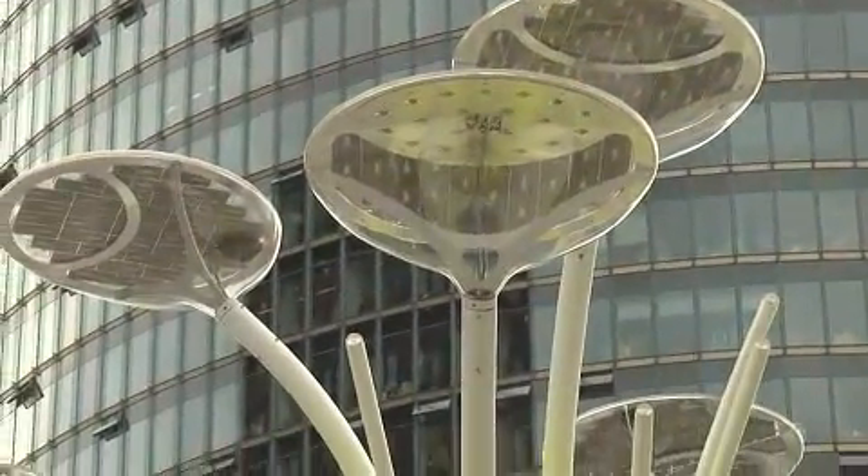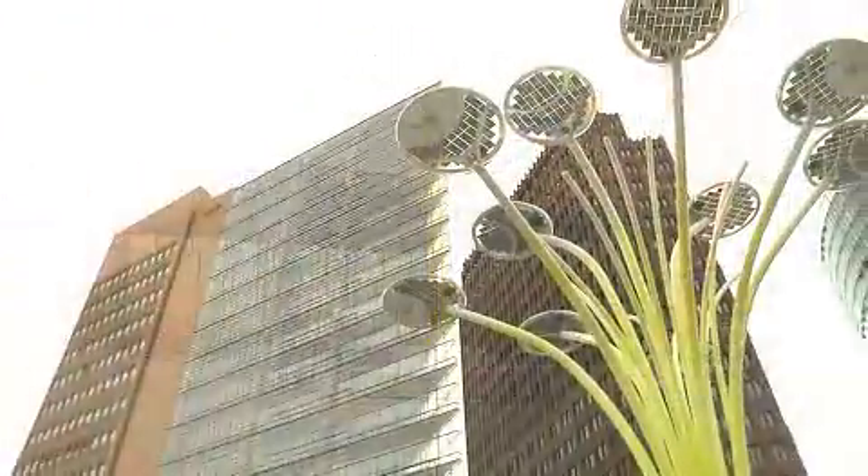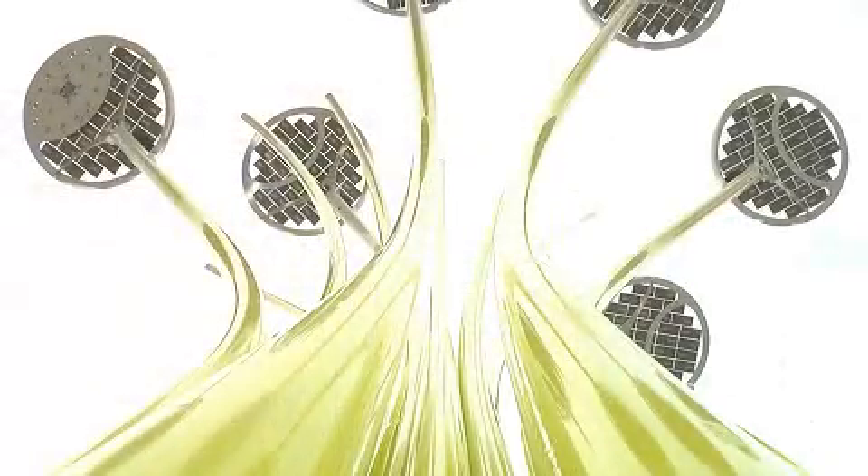During the IFA, another solar innovation from Sharp stood in Potsdamer Platz. Here the so-called solar tree was installed, an urban lighting solution which is also a work of art. The solar tree combines functionality with aesthetics and is a good example for the future use of solar energy in public spaces.